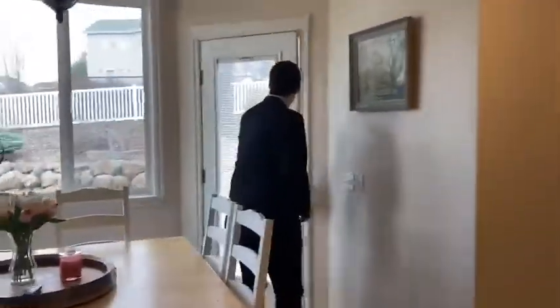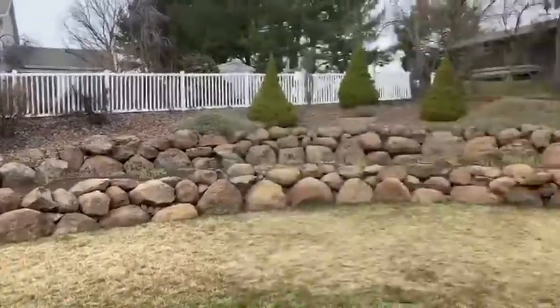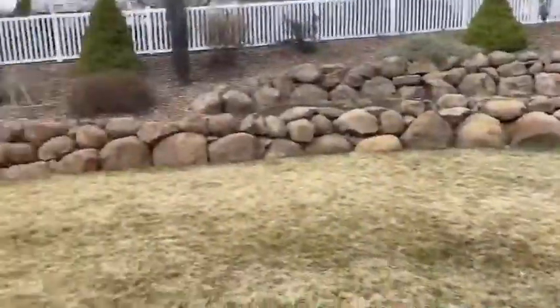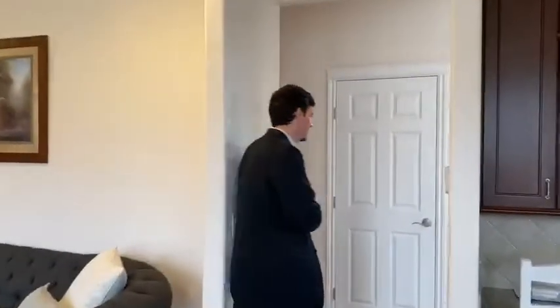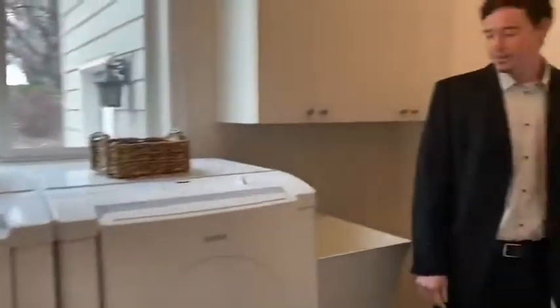Great flat backyard. Nice little patio back here as well. Let's check out the laundry area. You do have a half bath here. And then your laundry.